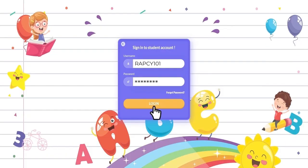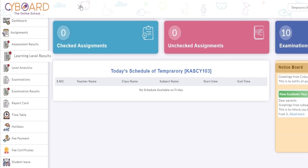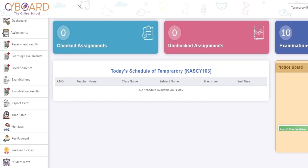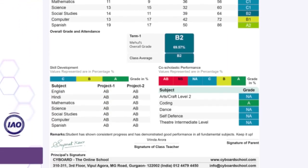This is the parent's dashboard, which provides parents easy access to track their child's performance and improvement, and also check their progress report for a comprehensive overview of their child's academic progress.